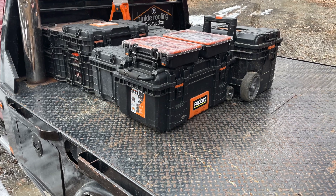A con to the flatbed would be that you always have to strap stuff down. I personally don't have a problem with that — my truck hardly ever sees 60 miles an hour. I put my rigid stackable toolboxes on the back of the truck and I never strap them down. I can probably count on three fingers how many times I've lost a toolbox off the back of my truck.